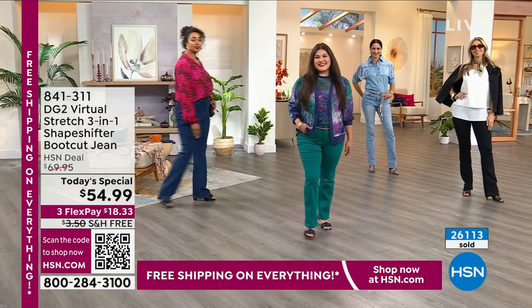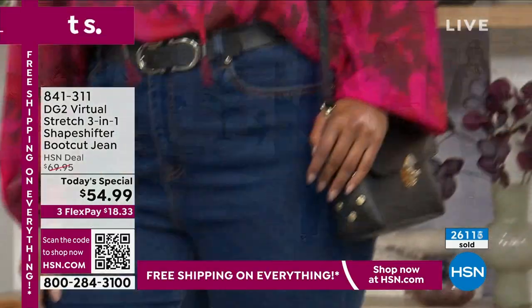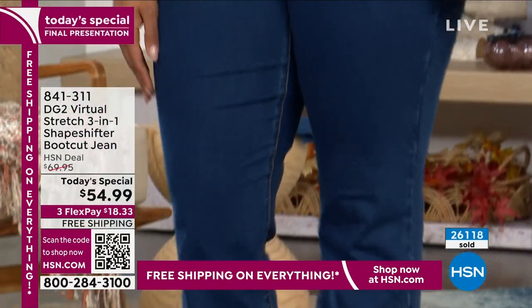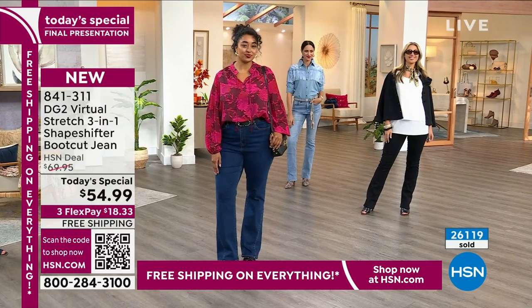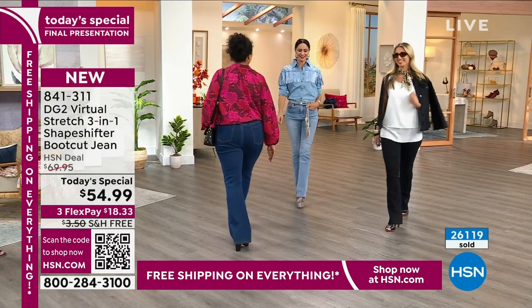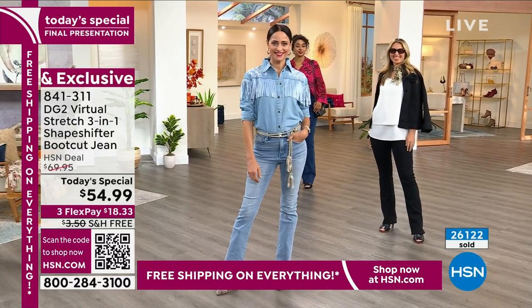This has the perfect recipe for confidence. Boot cut makes everybody look long and lean, and it's not too overdone — just the perfect amount. The weight of this denim is incredible, like year-round. But it's the stretch, it's the smoothing, the slimming, the lifting, the tightening, the tucking — all of the things.